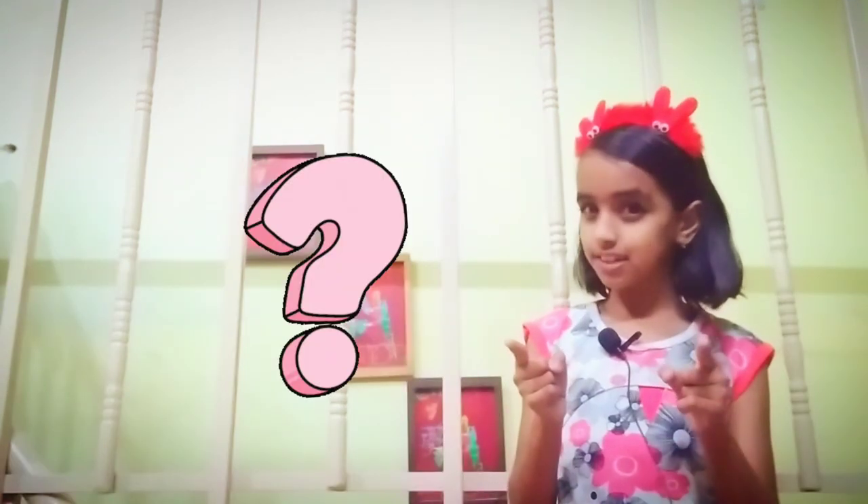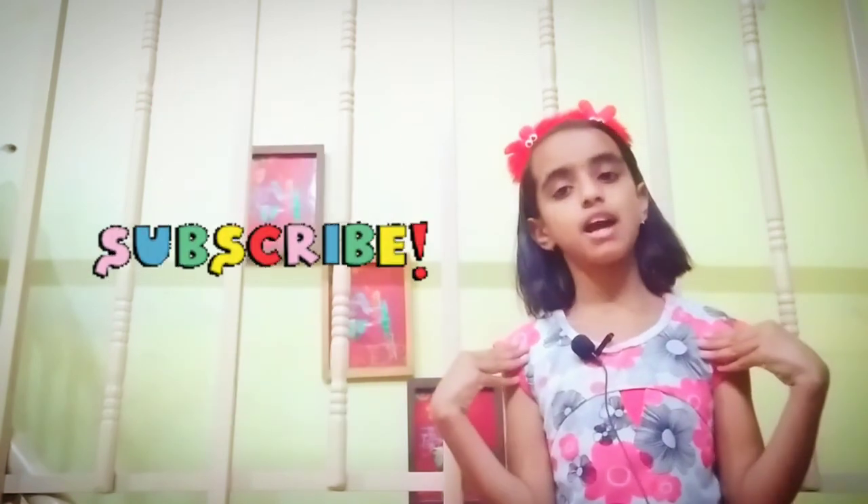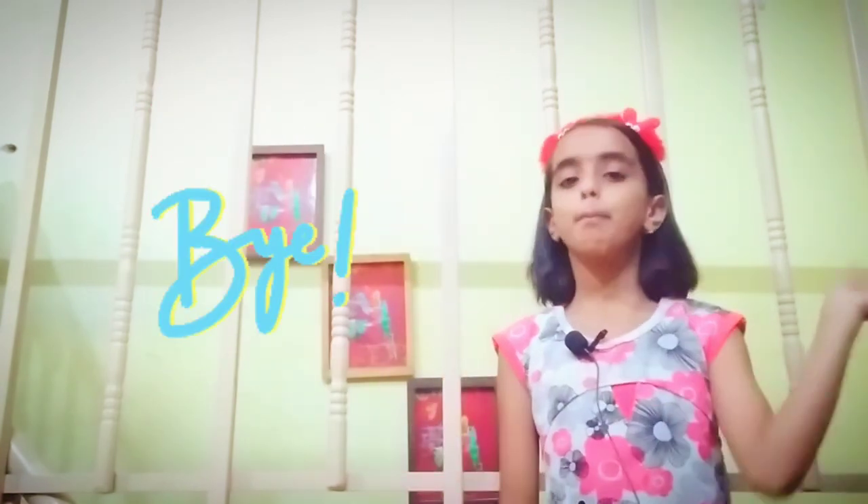These are some interesting facts about Taj Mahal. Did you like these facts? If yes, then like and share this video and subscribe to my channel for more such videos. Bye friends!